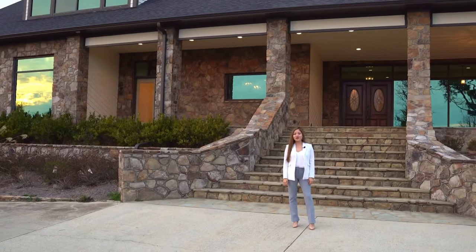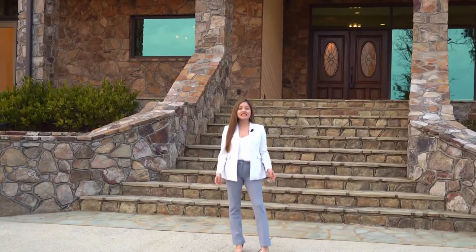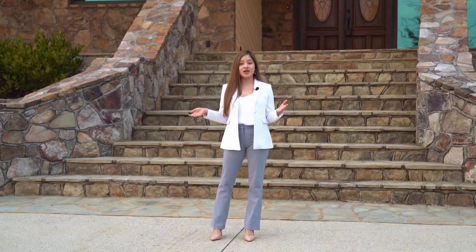Hey guys, welcome to Million Dollar Homes. I'm Erica Rios, Realtor with Amanda Howard Sotheby's International Realty. Today we're at this beautiful house located in Guntersville, Alabama — there are some beautiful views and it's just an absolute beautiful home. I want to give a huge shout out to Michelle Damon with Amanda Howard Sotheby's International Realty for allowing us to showcase this beautiful home.